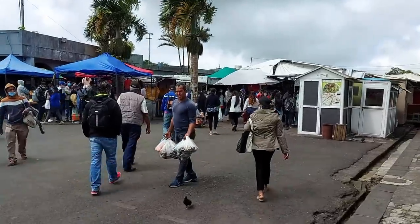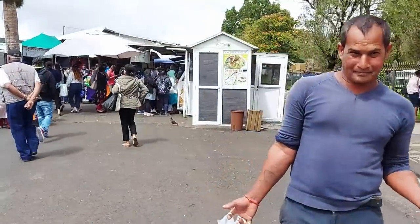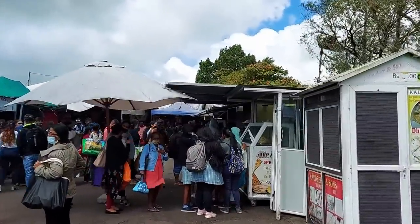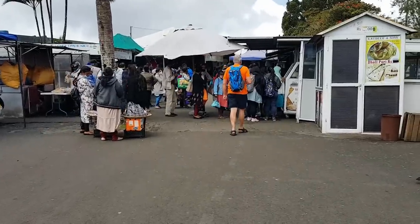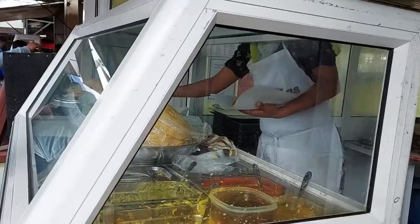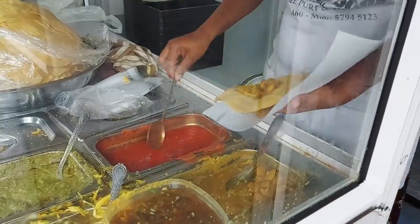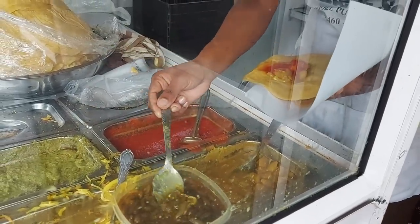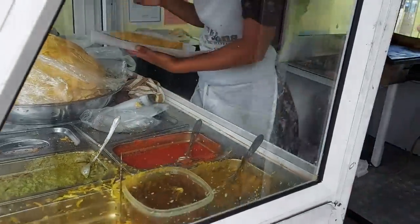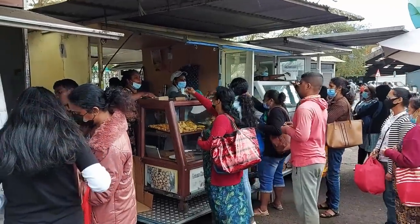Oh wow, and this is another part — guys are selling all sorts of things here. And this is where you can get your dal puris and things now. Some great looking dal puris in there! They have loads of queues here, and that's for the gato pimans and samosas and things.